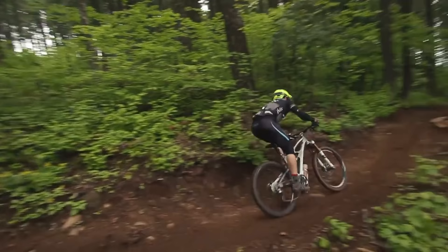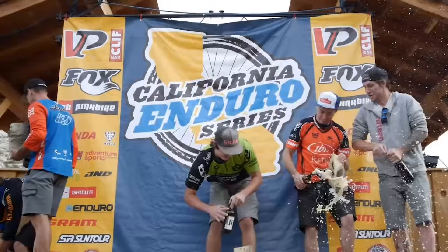Hi guys, my name is Jeff Kenilweed. I'm a former professional mountain bike racer and I worked within the bike industry for over a decade — seven years at IBIS Cycles, three years at WTB.